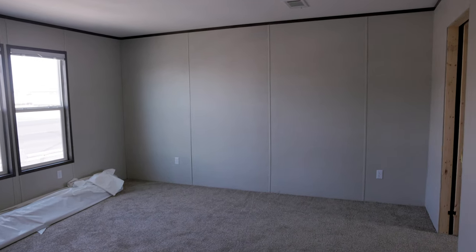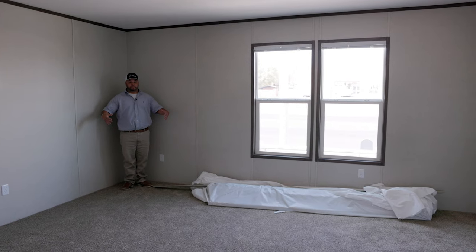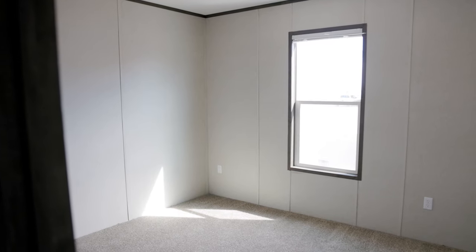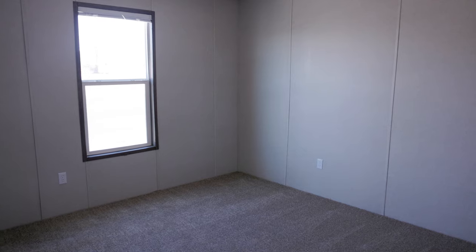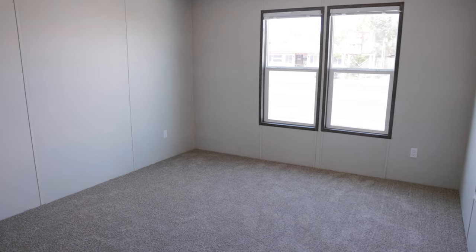Now in the master bedroom — standing across the room so you can see the space available for a full master bedroom set. Moving to the other half of the house: this is a four-bedroom home and we just saw the master, so here are spare bedroom one, spare bedroom two, and spare bedroom three.